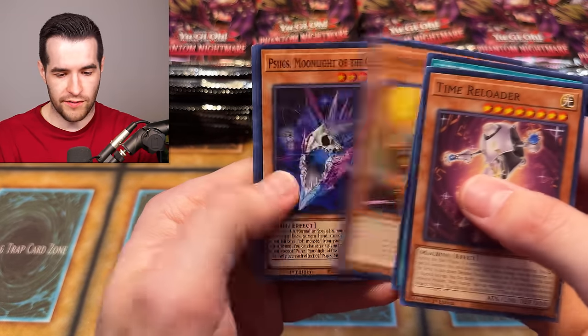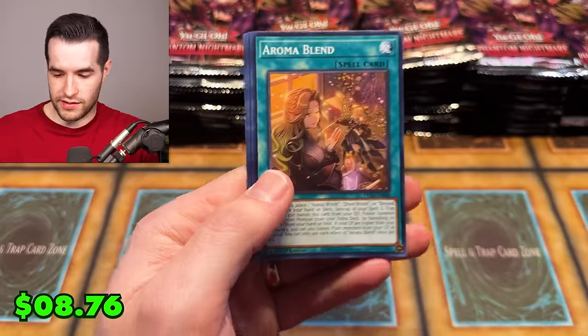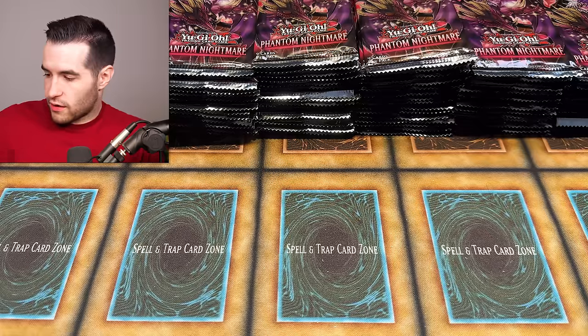Speaking of giveaways — I'm way behind on those. Giveaways are like two months behind thanks to the move and getting everything together and now all this stuff. Hopefully we can get those out soon. I know a lot of people are like, 'where's my giveaway?' Sorry about that guys — it's taken so long. It's been a crazy time.